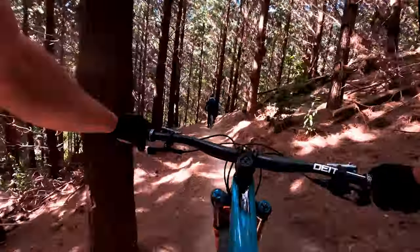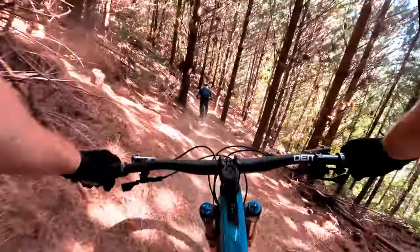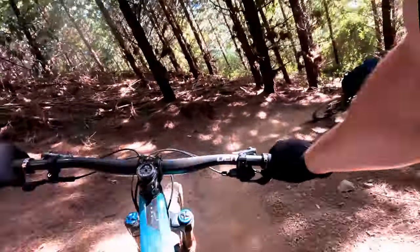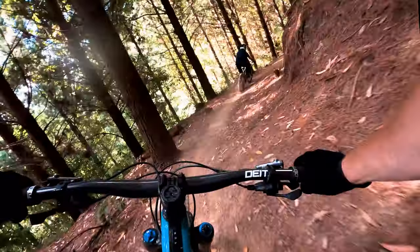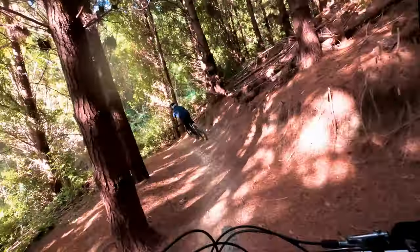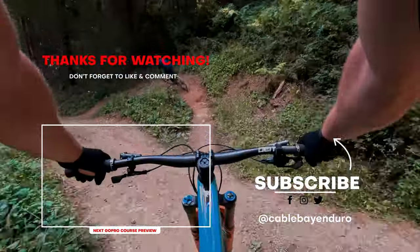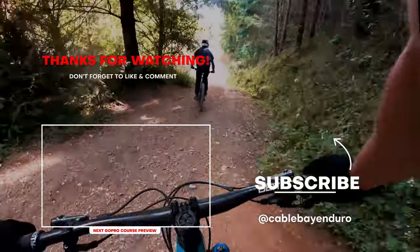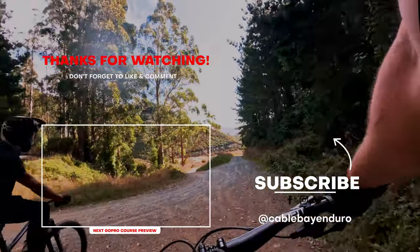Flying down. Little gap. Last few corners. When you're racing, your time will finish just there. And that'll be your final stage for this year's Enduro. How good.